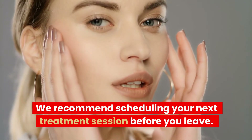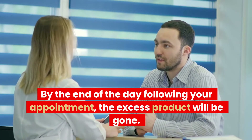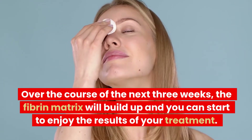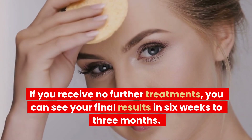We recommend scheduling your next treatment session before you leave. By the end of the day following your appointment, the excess product will be gone. Over the course of the next three weeks, the fibrin matrix will build up and you can start to enjoy the results of your treatment. If you receive no further treatments, you can see your final results in six weeks to three months.